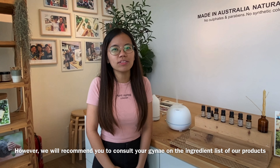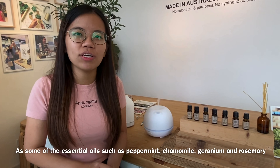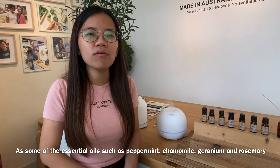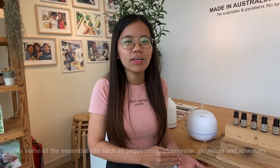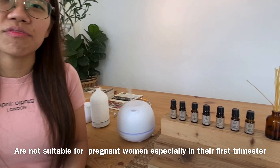However, we recommend you consult your gynae on the ingredient list of our products, as some of the essential oils such as peppermint, chamomile, geranium, and rosemary are not suitable for pregnant women, especially those in their first trimester.